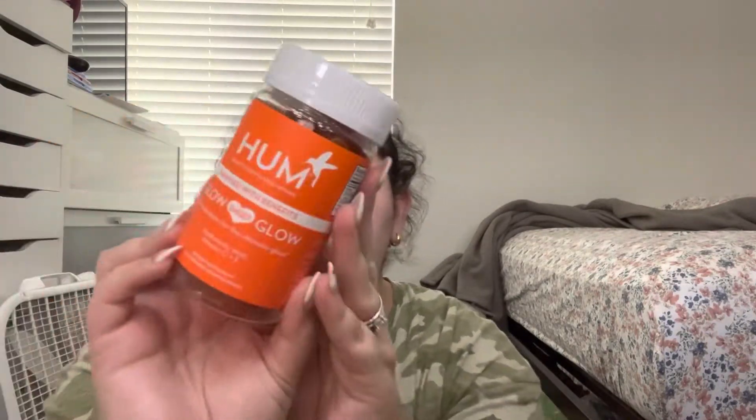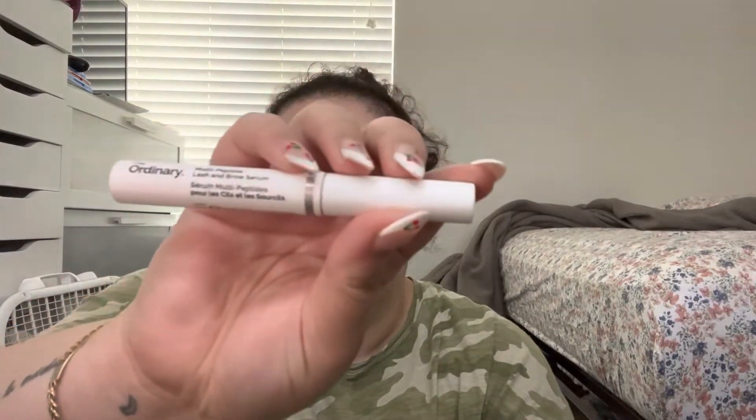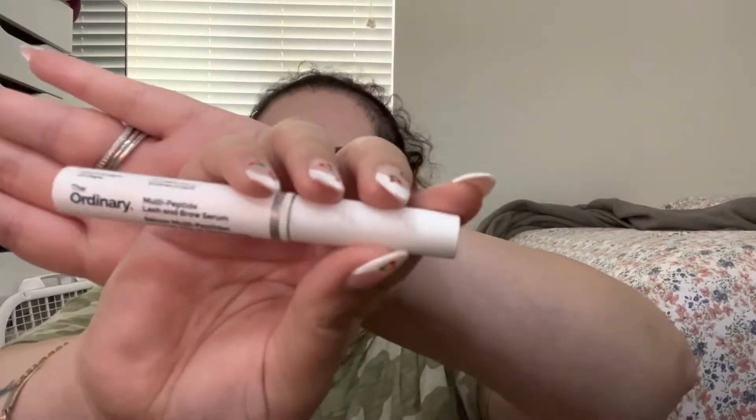We got the Hum Glow Sweet Glow Hydrating vitamins — like supplements — it has hyaluronic acid, vitamin C, and E. Then we got The Ordinary Multi-Peptide Lash and Brow Serum. I've heard a lot of good things about this — it's been going viral on TikTok.